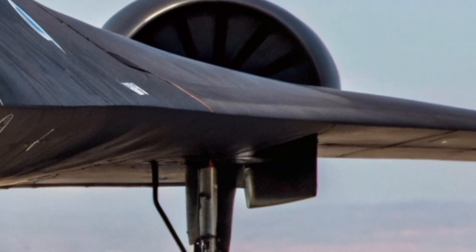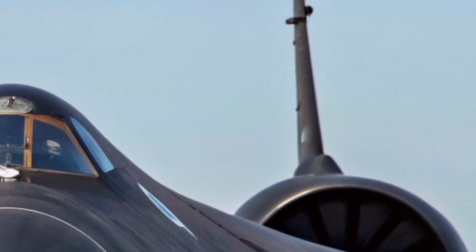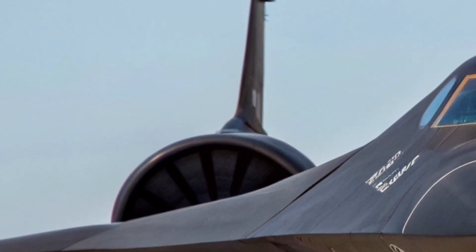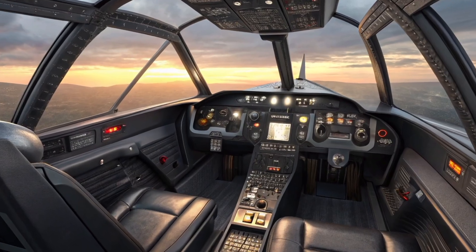The pilot and reconnaissance officer can access real-time satellite data, atmospheric readings, and threat analytics, making the aircraft far more situationally aware than its predecessor. The cockpit design also includes new thermal shielding to protect the crew during extreme high-speed operations.